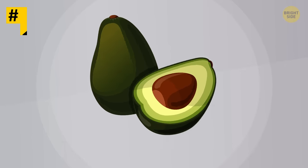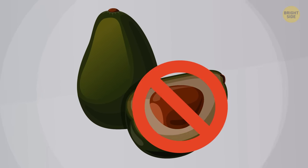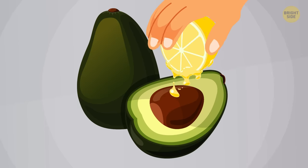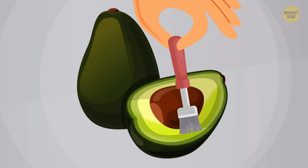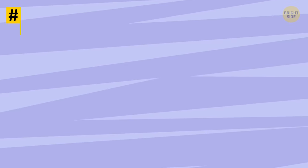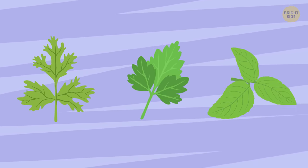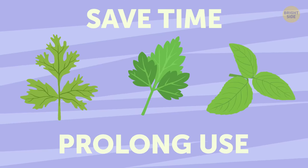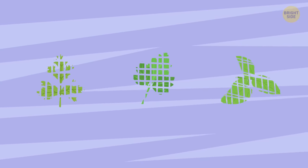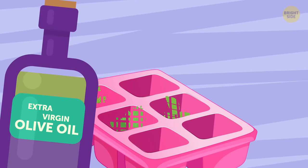Tip 16: If you've cut an avocado in two, save it from turning brown by putting a few drops of lemon juice on the pulp, or by brushing the avocado half with a little bit of edible oil. Tip 17: Make cubes with cilantro, parsley, basil, or any other herb or edible plant to save yourself time during cooking and prolong their use. Finely chop them and pack the wells of ice cube trays with them, adding extra virgin olive oil.